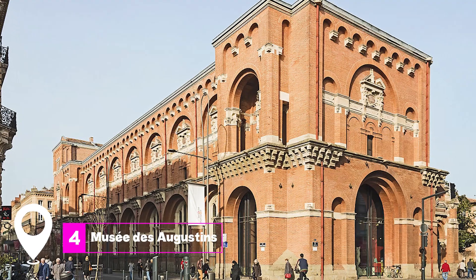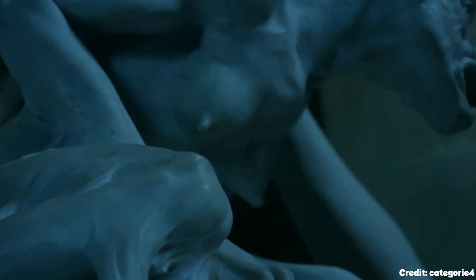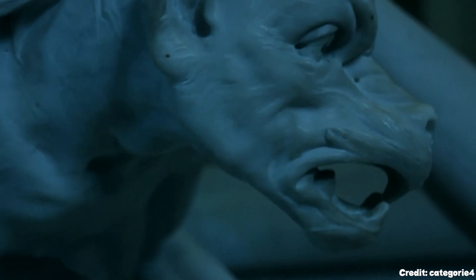At number 4, we have Musée des Augustins. This museum is a haven for art lovers, featuring art and sculpture from the medieval period up to the early 20th century. The building itself is a masterpiece of Southern Gothic style, adding to the overall experience.